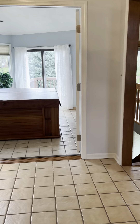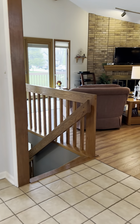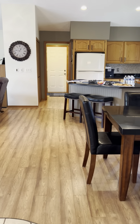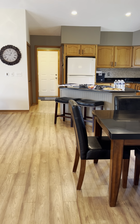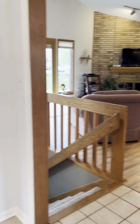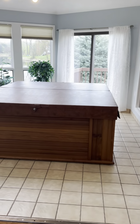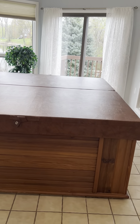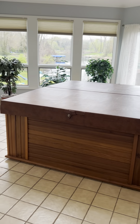Hi everyone, I am at my listing today. We have an open house from 1 to 4. I am absolutely in love with this ranch — it's a sprawling ranch with many updates, meticulously maintained. There is absolutely nothing you need to do but move into this home. I am standing here in the front entryway.